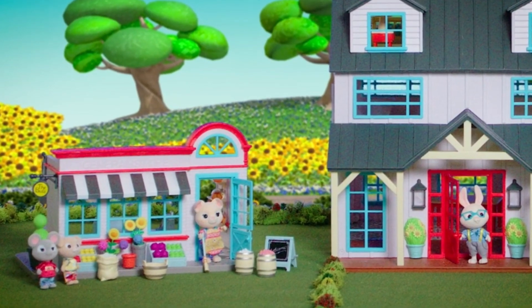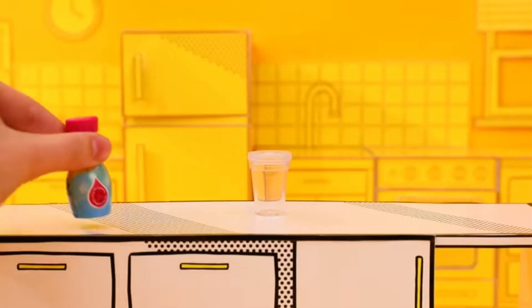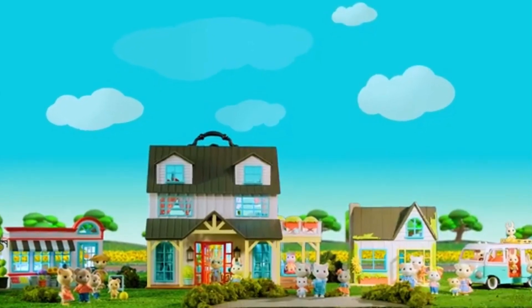Today I want to talk about what I'm getting my kids for Christmas. Peanut Butter and Jelly like a lot of different things, and I wanted to go over what they're going to be getting and what they asked for for Christmas this year.